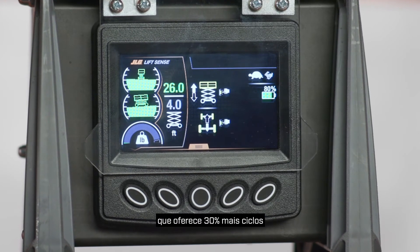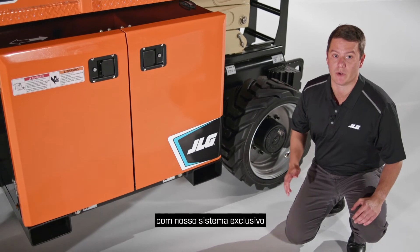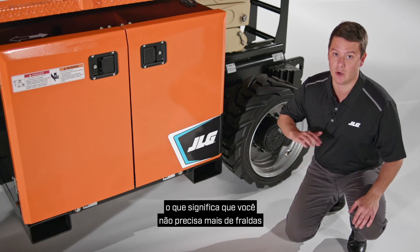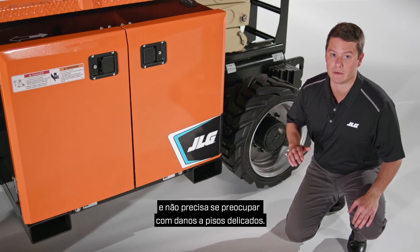The ERT-2669 is available with a 310 amp hour battery option which delivers 30% more duty cycles than the standard battery offering. ERT models can also be equipped with our exclusive CleanGuard leak containment system. This optional feature captures leaks, which means no more diapers and no more worrying about damage to sensitive flooring.